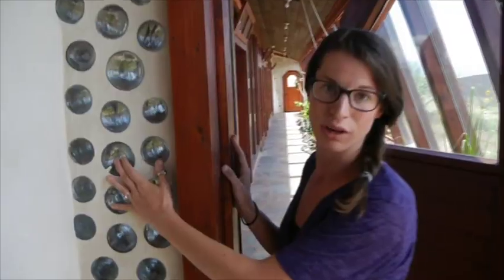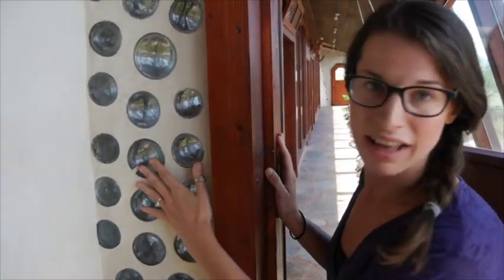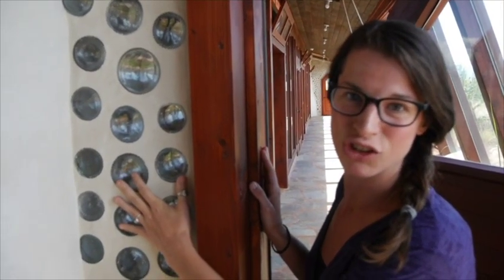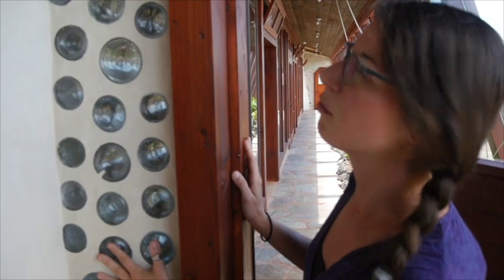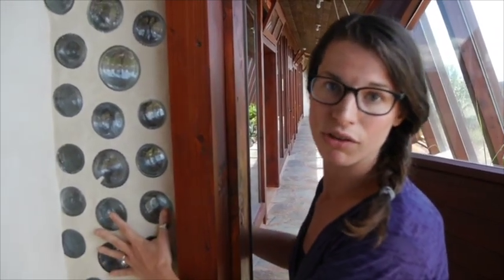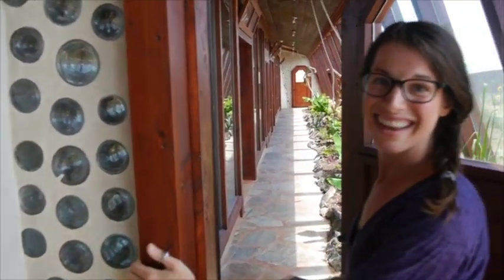All Earthships are made with about 45 percent recycled material, so you'll see a lot of bottles, cans, and car tires — especially if you come to Taos and see some mid-construction builds. Some of this bottle work is very tastefully done and acts almost like a stained glass window, but it's mostly filler for the walls, making it easy to build without having to purchase as many materials.